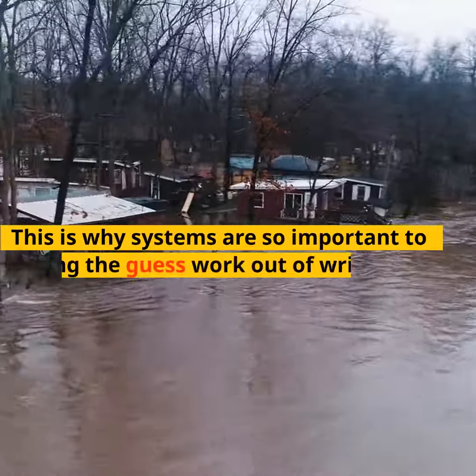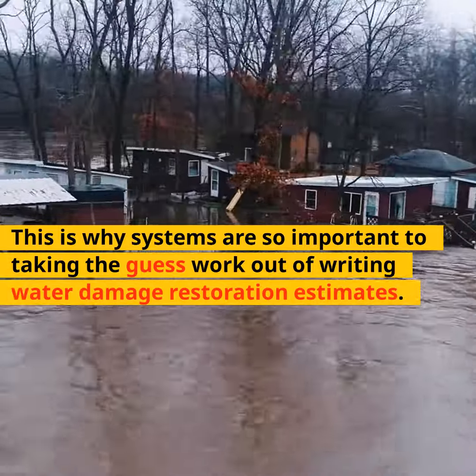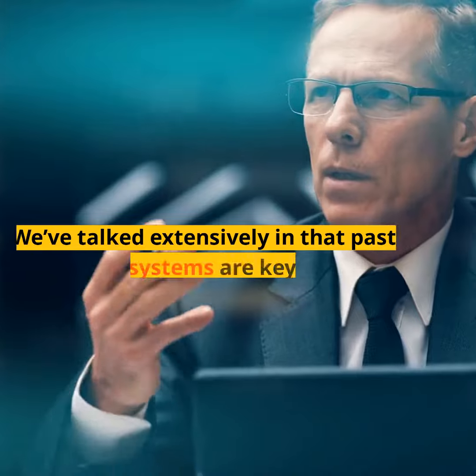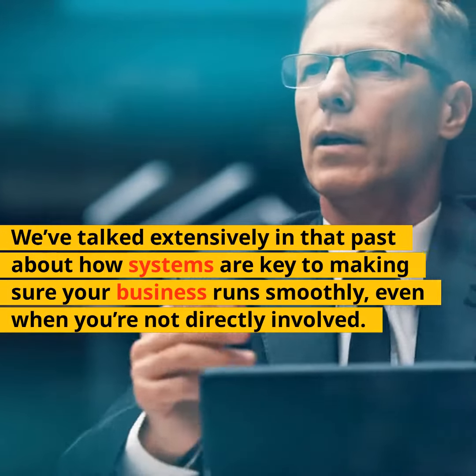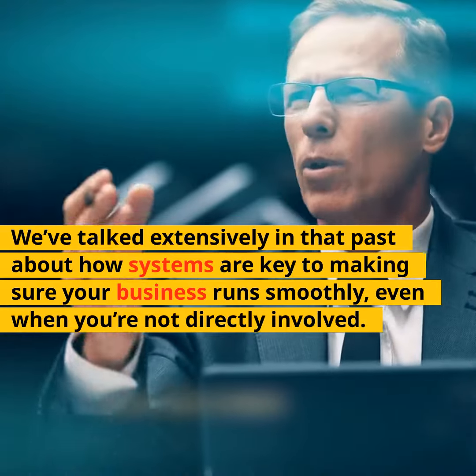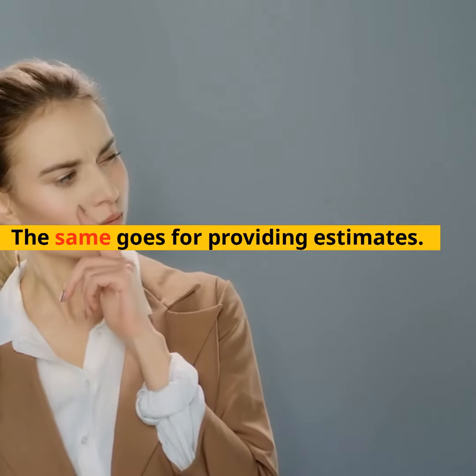This is why systems are so important to taking the guesswork out of writing water damage restoration estimates. We've talked extensively in the past about how systems are key to making sure your business runs smoothly, even when you're not directly involved. The same goes for providing estimates.